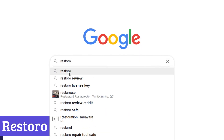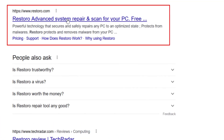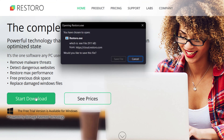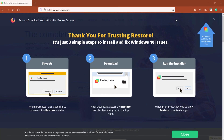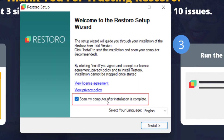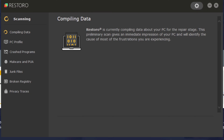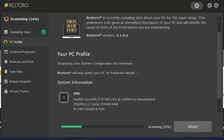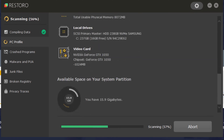Number 7: Restoro. Restoro is a software program designed to diagnose and repair common PC issues. It offers a free scan that identifies problems like system crashes, slow performance, and registry errors. Following the scan, Restoro provides a paid option to fix these problems automatically. This program claims to replace damaged system files with fresh ones from a trusted source, essentially restoring your PC to a healthier state. Additionally, Restoro boasts features like cleaning up junk files and optimizing performance.